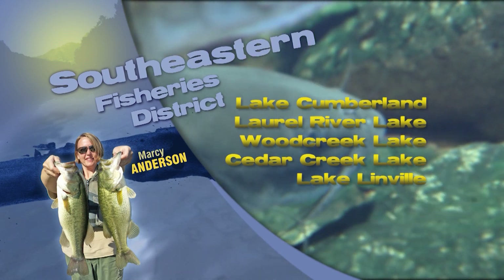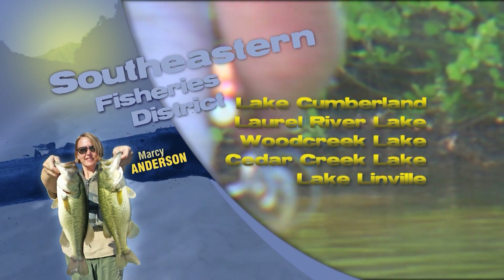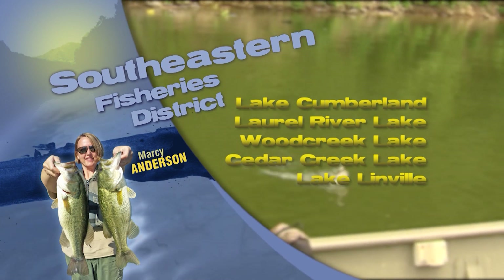This is Marci Anderson with the Fishing Report for Southeast Kentucky. On Lake Cumberland, striped bass anglers have been having success trolling live shad in the morning hours. Try targeting the lower portions of the creeks and main lake areas in 15 to 35 feet of water.